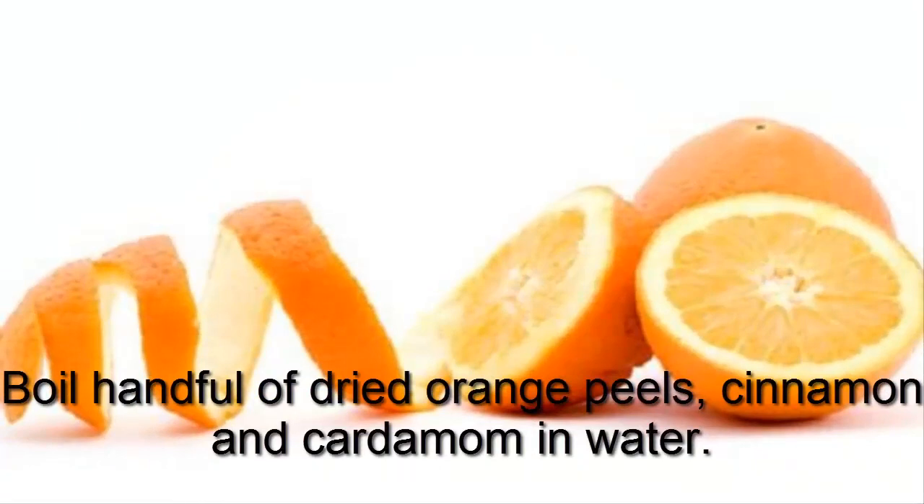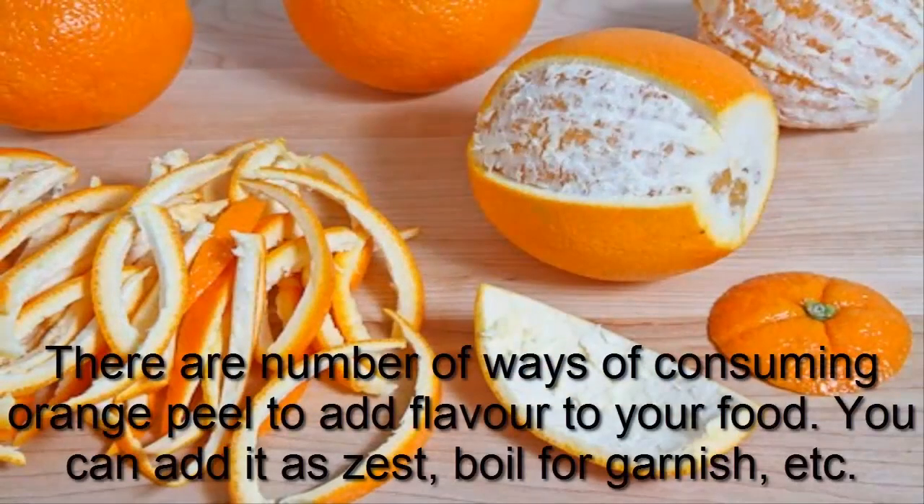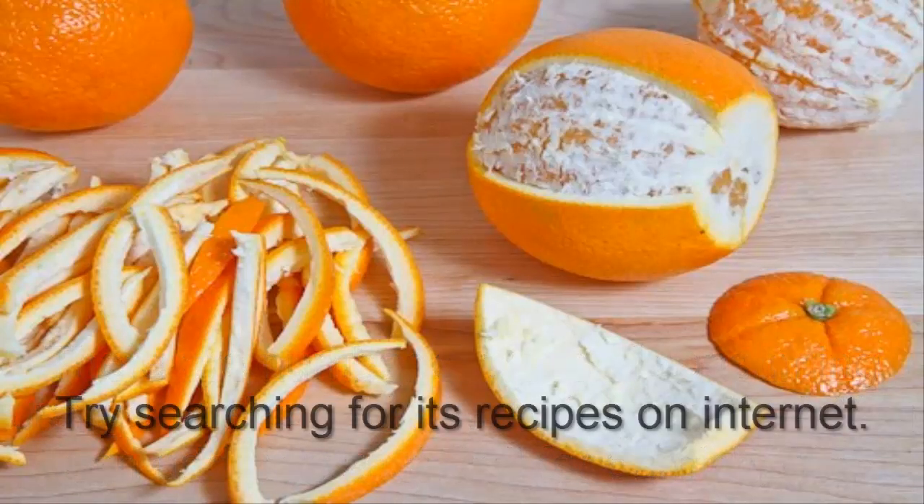Boil a handful of dried orange peels, cinnamon, and cardamom in water — this will freshen up your mood and the air in the house. You will simply love the tangy smell. There are a number of ways of consuming orange peel to add flavor to your food; you can add it as a zest, boil for garnish, etc. Try searching for recipes on the internet.